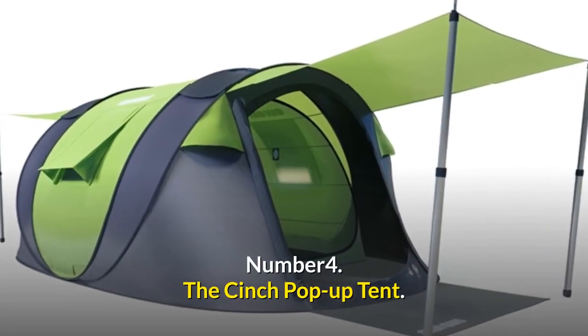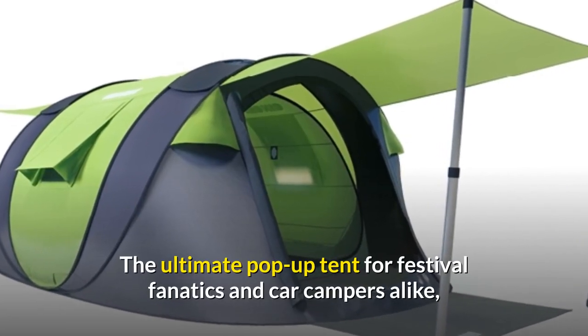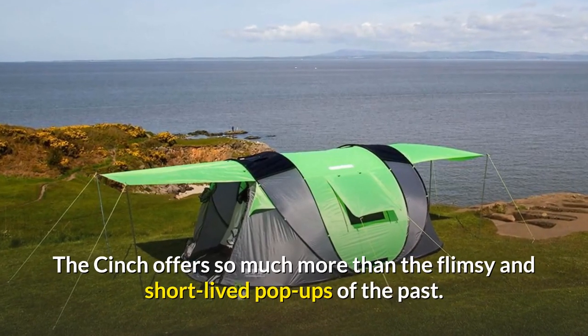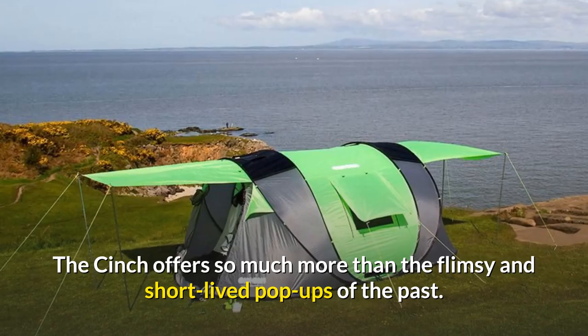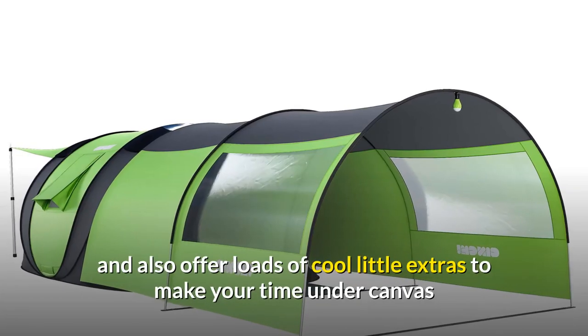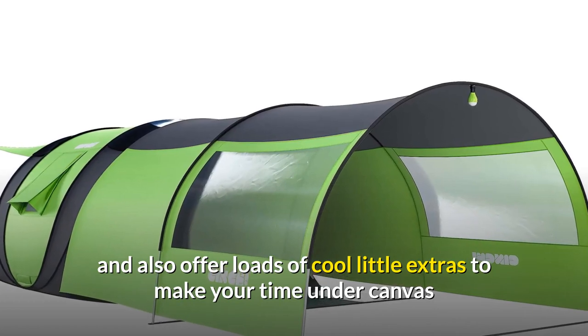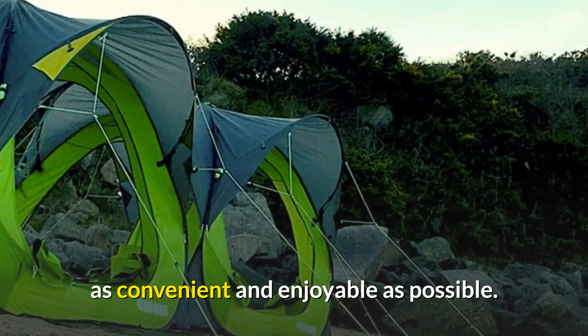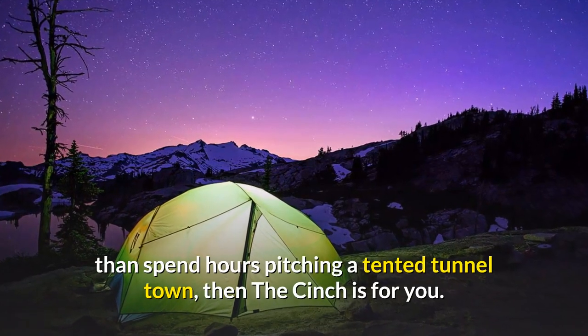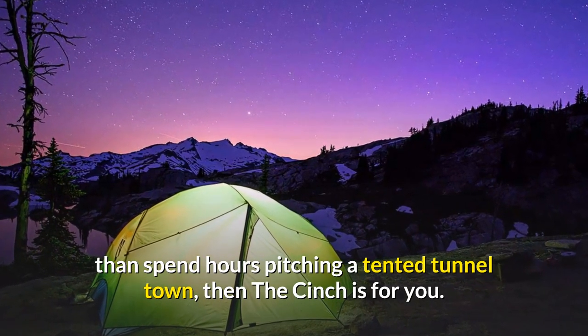Number 4: The Cinch Pop-Up Tent. The ultimate pop-up tent for festival fanatics and car campers alike, the Cinch offers so much more than the flimsy and short-lived pop-ups of the past. These instant tents are spacious and stable and also offer loads of cool little extras to make your time under canvas as convenient and enjoyable as possible. So if you'd rather relax over a cool cider than spend hours pitching a tented tunnel town, then the Cinch is for you.